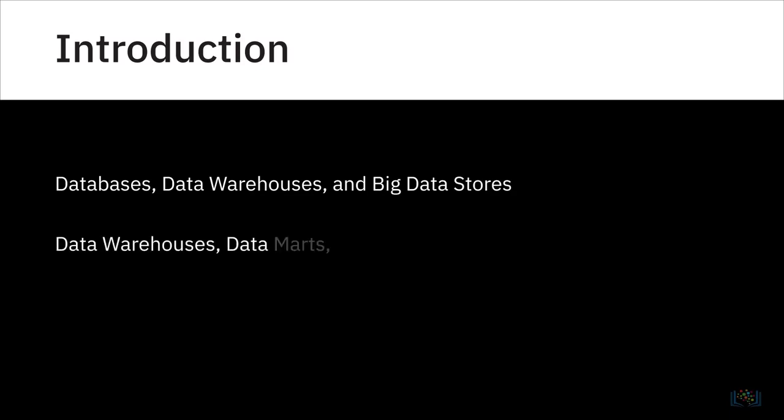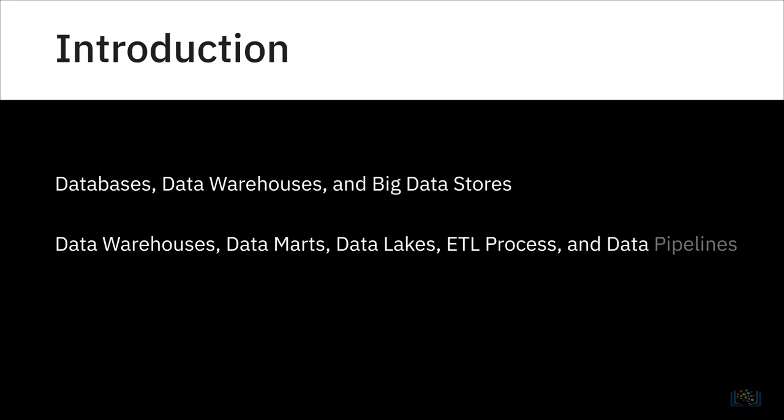Earlier in the course, we examined databases, data warehouses, and big data stores. Now we'll go a little deeper in our exploration of data warehouses, data marts, and data lakes, and also learn about the ETL process and data pipelines.